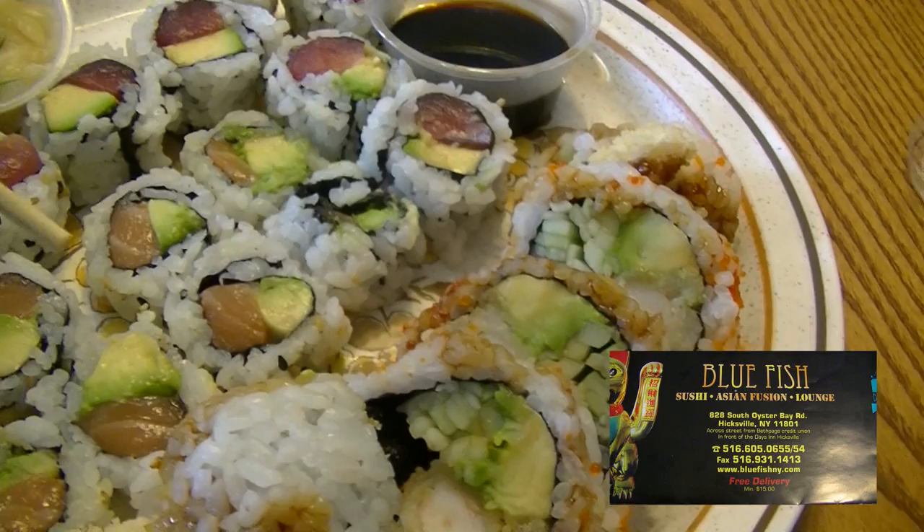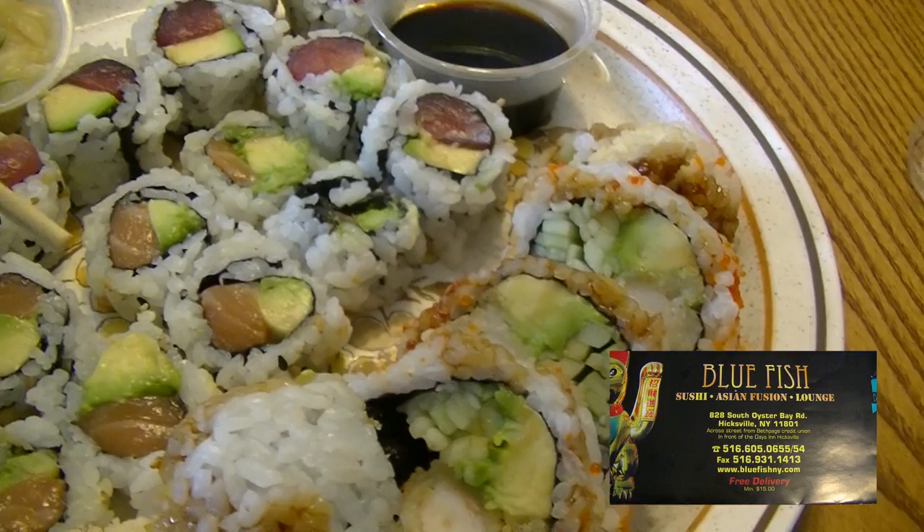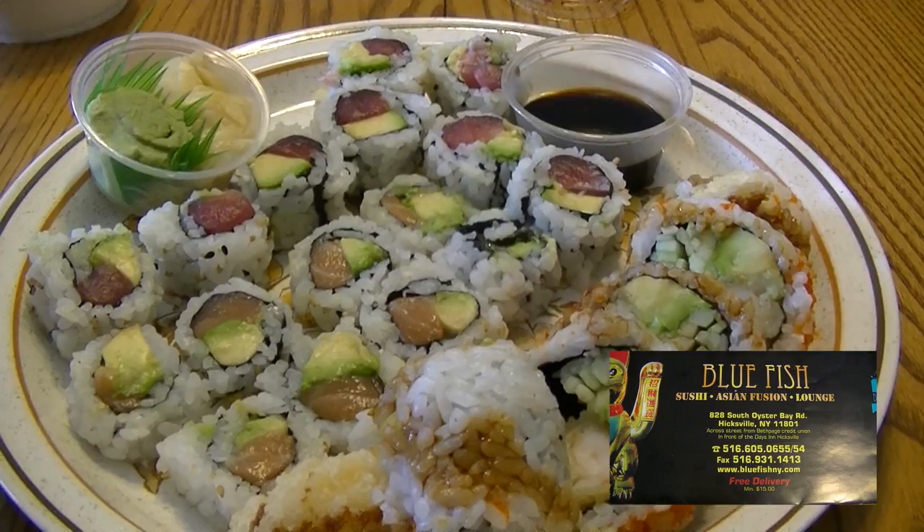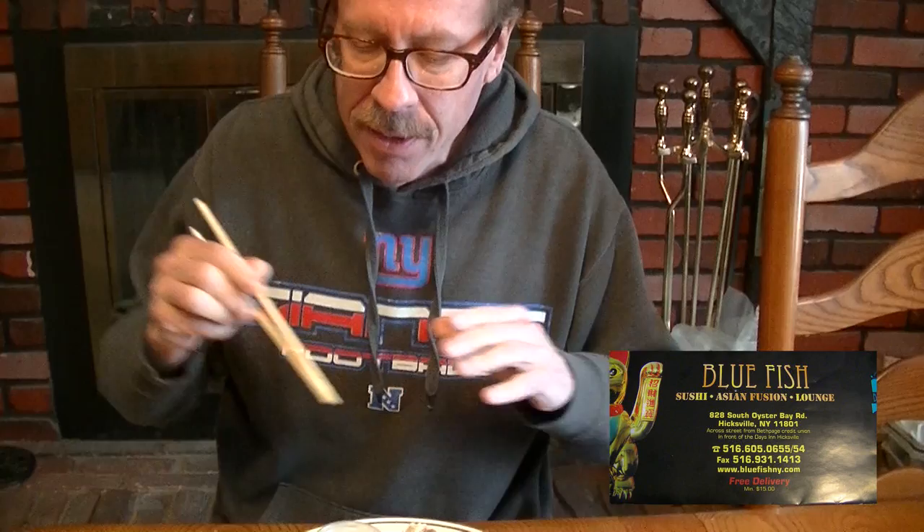This is the shrimp tempura, this is the tuna avocado, and here is the salmon avocado. We got the wasabi, we got the soy sauce, we're all set. Let me try the tuna avocado. I could even use chopsticks. We're going to stick it in some soy sauce. Mmm. Very fresh. Nice and cold. The rice tastes excellent — not too dense or thick. Really excellent.